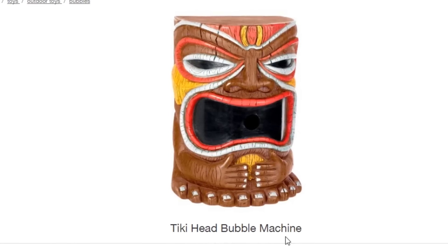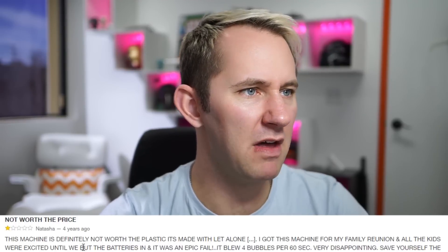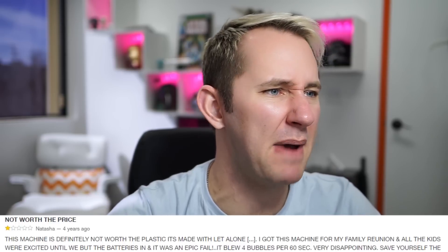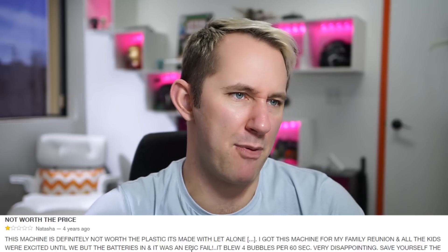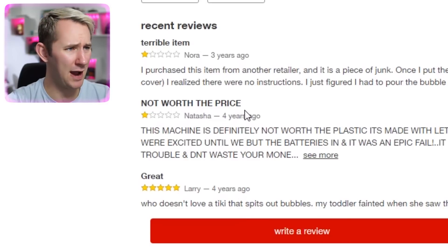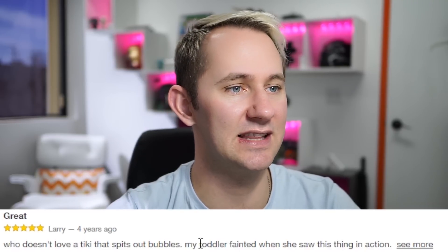Tiki Head Bubble Machine — so it spits out bubbles. Dude, this is horrible, man — re-appropriation of culture, man. 'This machine is definitely not worth the plastic it's made with. Got this machine for a family reunion and all the kids were excited until we put the batteries in — it was an epic fail. It blew four bubbles for 60 seconds.' 'Who doesn't love a Tiki that spits out bubbles?' 'Oh my toddler fainted when she saw this thing in action.' Maybe because they were scared of its scary face right there, dude. Trash it.